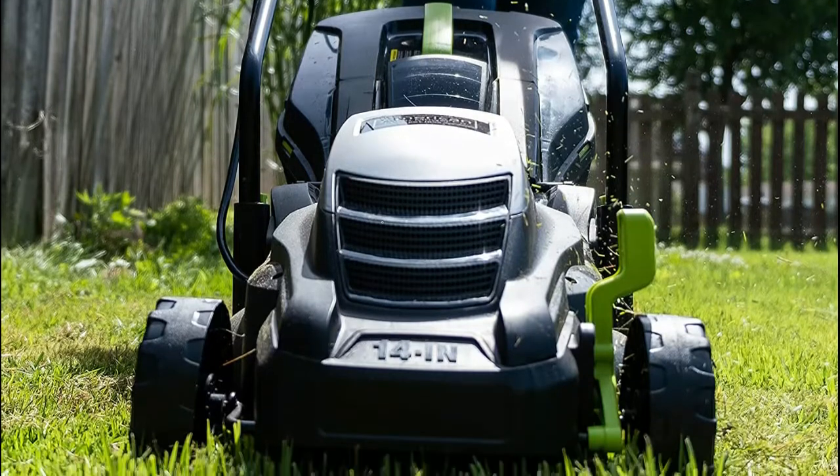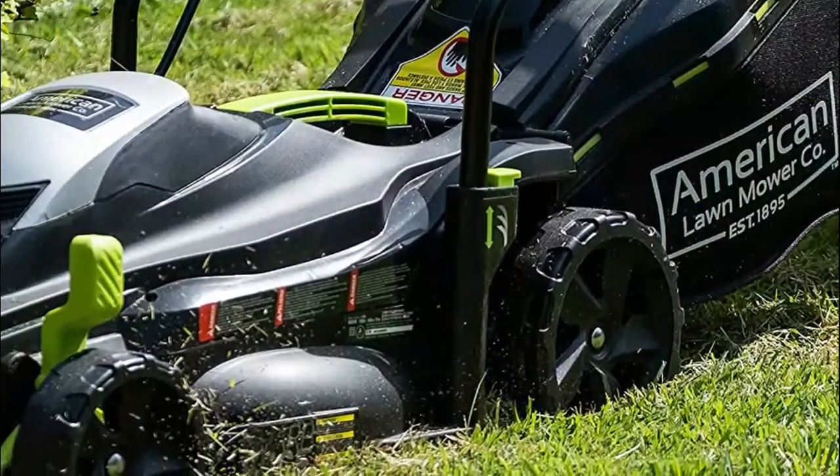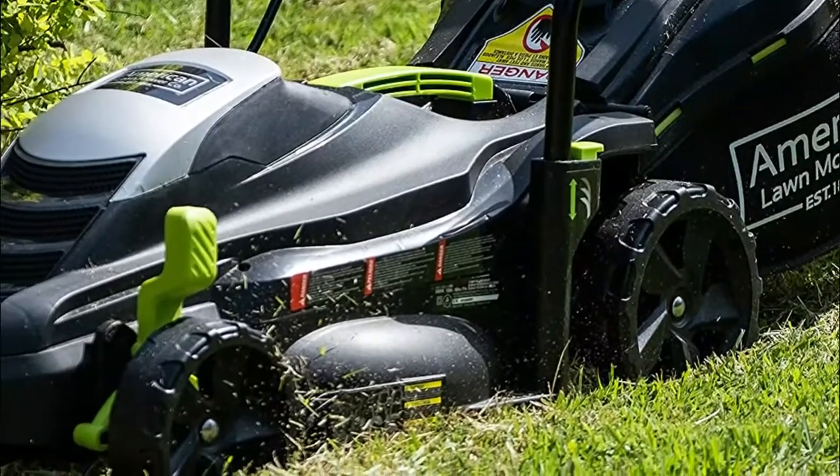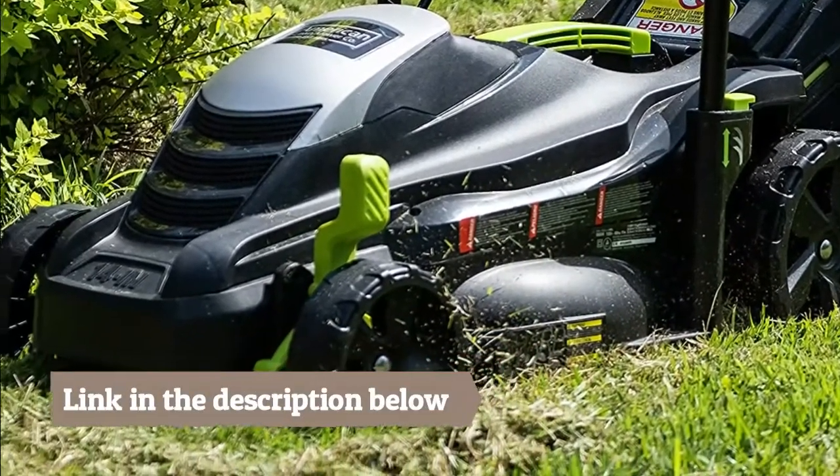It has five changeable cutting height adjustments from one to 2.5 inches. Corded lawn mower with adjustable handle height and position for easy and comfortable handling. Compact and slim frame with foldable handles for easy storage and transport.